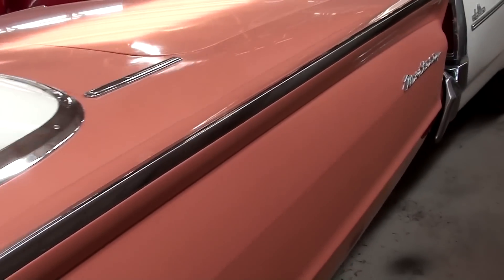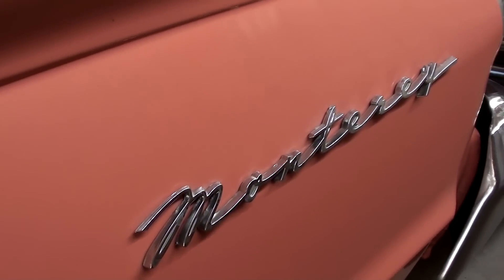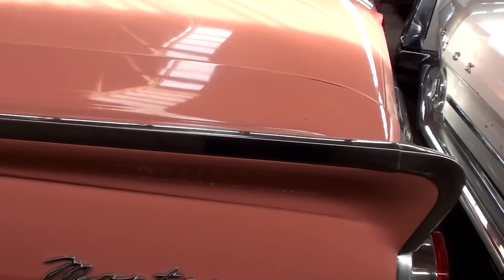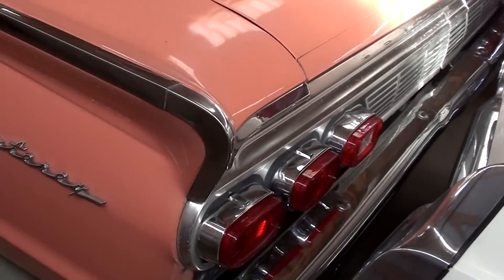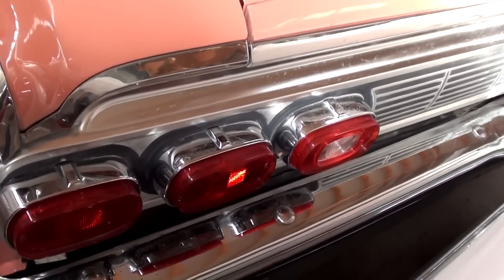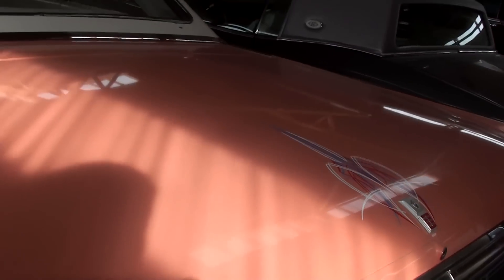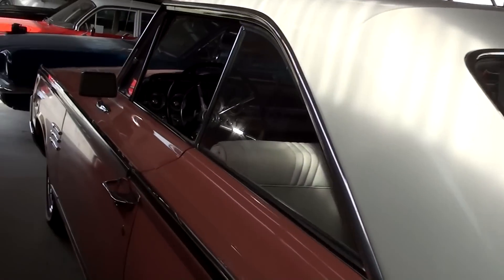We'll continue on up back. You've got the Monterey script badge right here, and it does have a little set of fins on it. It's parked in here really tight, so we'll just do the best we can. You can see it has the six taillights and a nice chrome bumper back here. More pinstriping on the deck lid. Pretty cool looking car.